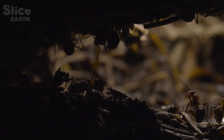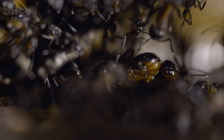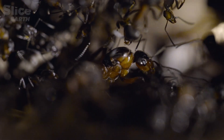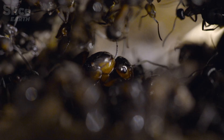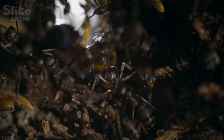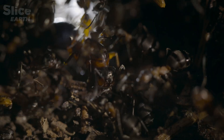To ensure the colony's future, activity absolutely must resume. And the future is this — the queen. The largest of all, and the only ant capable of giving life. The anthill is her fortress, her protection.